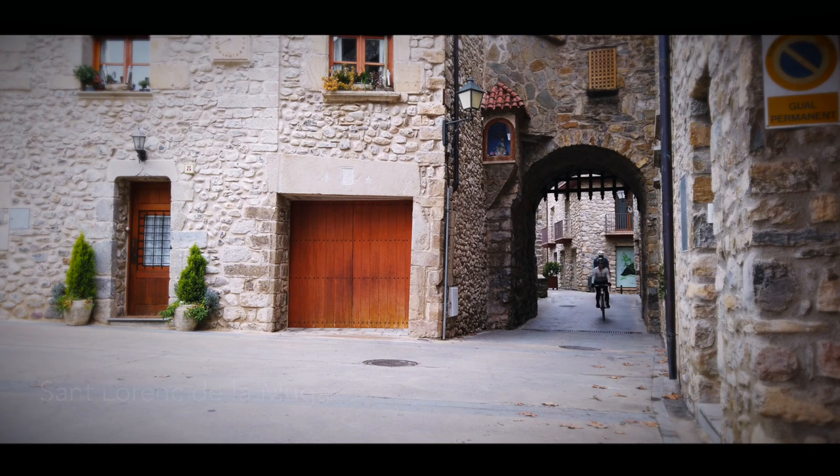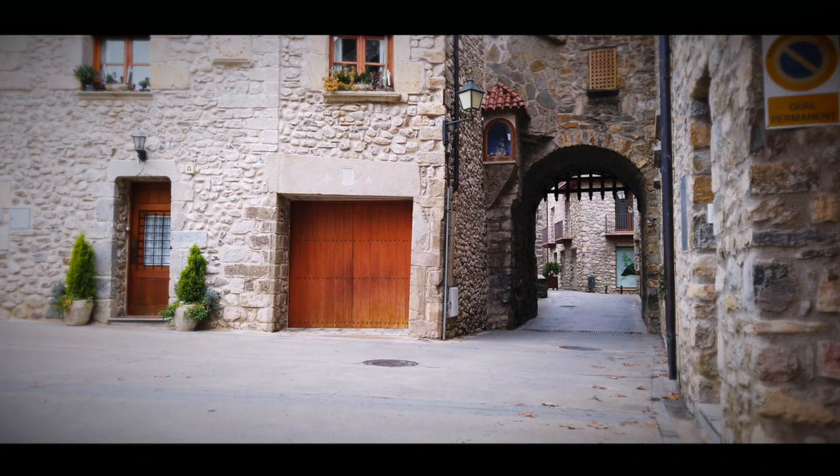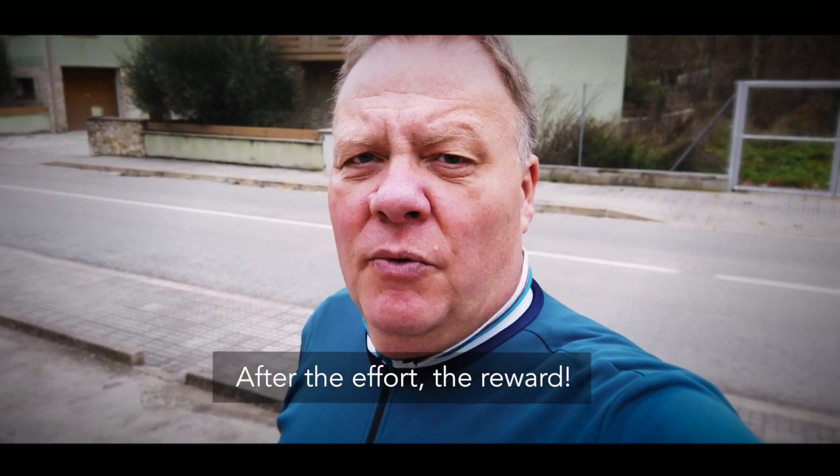Well, here we are at the end of today's ride in the village of Saint-Laurence de Mouga on the Spanish side of the Pyrenees. We started our ride in Saint-Laurence on the French side, which was 45 kilometres away. We did a nice six or seven kilometre climb up to the Spanish border, then a 20 kilometre descent, then a short punchy four kilometre climb, and then we arrived here. And as they say — after the effort, the reconfort.